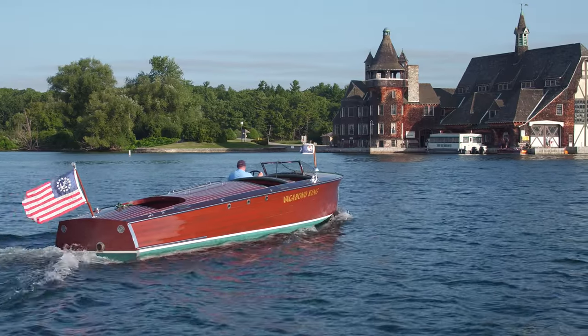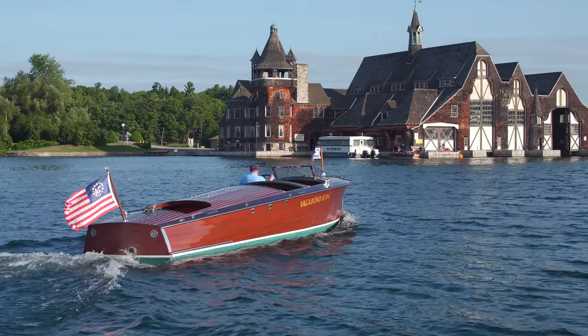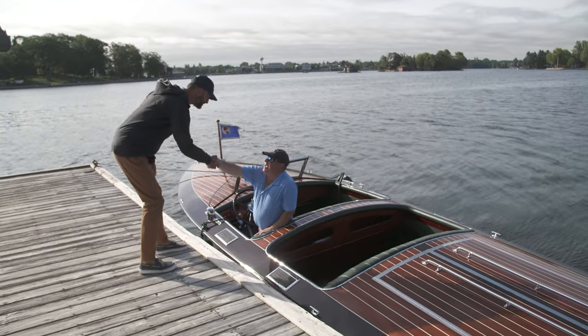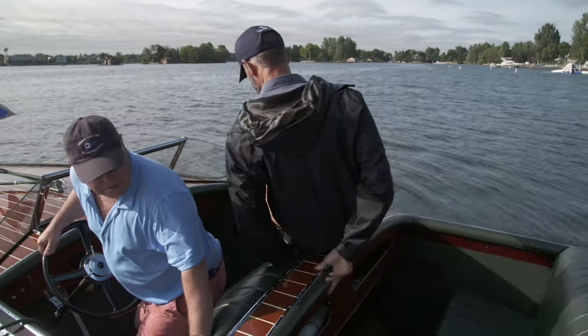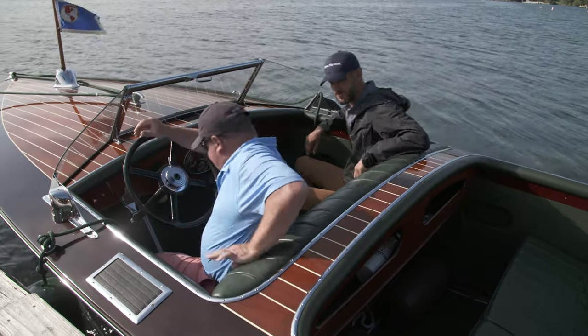Vagabond King is owned by Thousand Islands native Drew McNally, who suggested the Bolt Yacht House would be the perfect place to meet. Here it is — the Vagabond King. How are you, Drew? Really good. Permission to come aboard, sir? Please do. You can slide over here, just swing yourself in the front. Well, that was easier than I thought it was going to be.